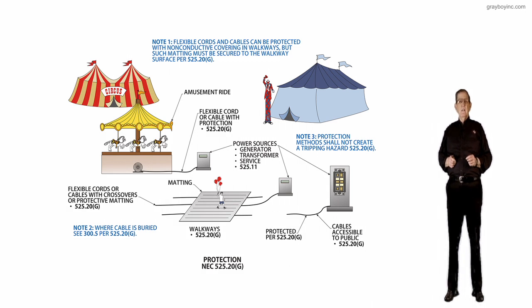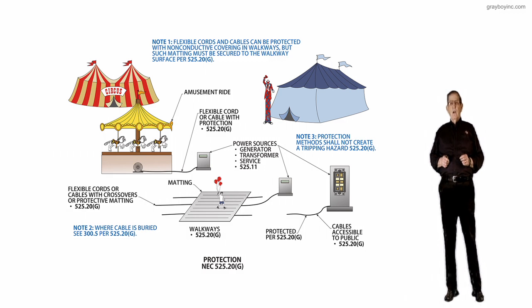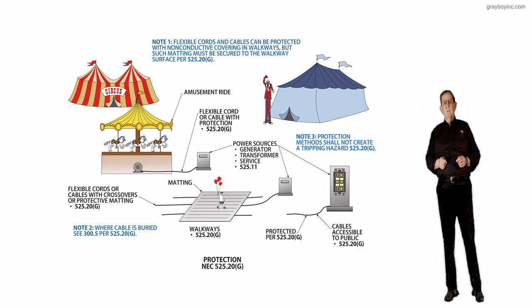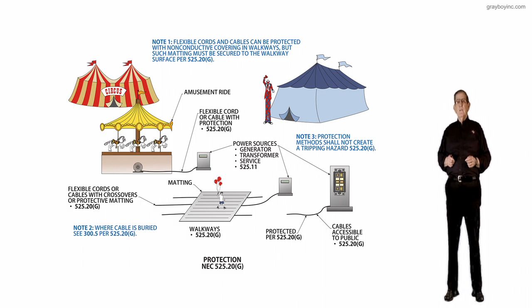This section now allows either secured matting or an approved alternate method, which would be acceptable according to the acceptance by the authority having jurisdiction. Now let's review the illustration.